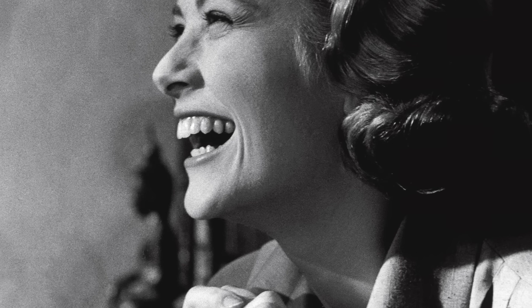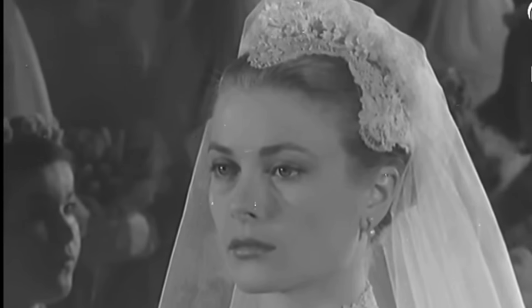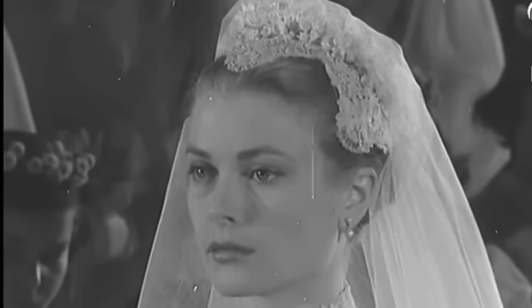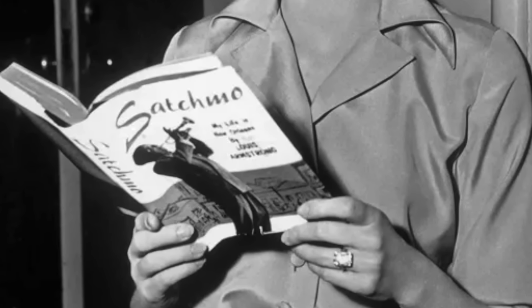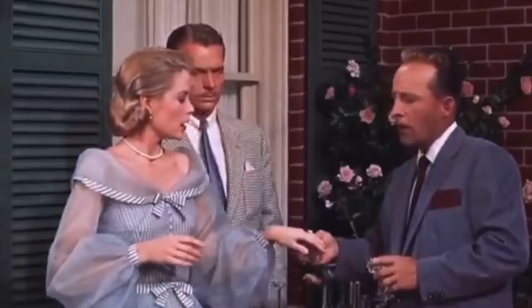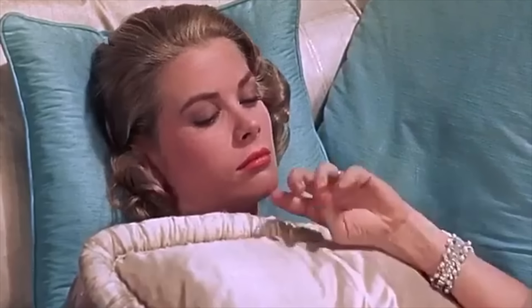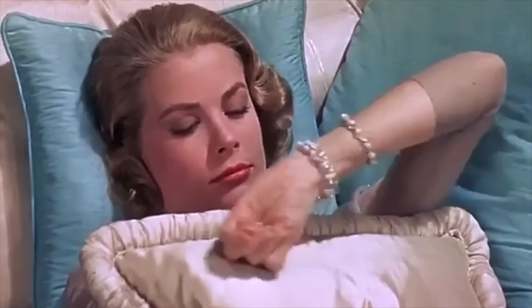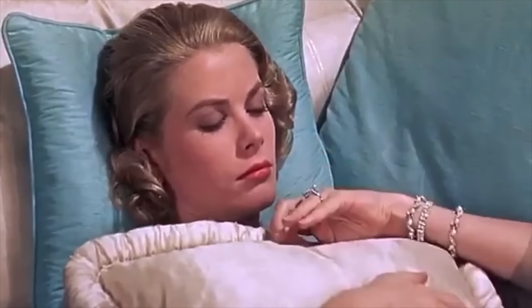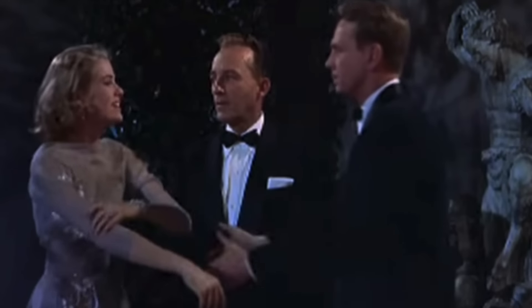has achieved iconic status not only for its association with Grace Kelly, but also for its timeless elegance. Kelly cherished the diamond ring, wearing it continuously after their engagement and even featuring it prominently on her character, Tracey Samantha Lorde, in the film High Society. One memorable scene captures Tracey polishing her beloved diamond ring with a bedsheet, a poignant moment as it marked Kelly's final appearance on the silver screen.